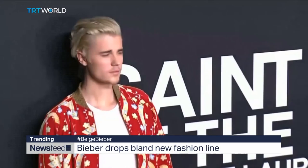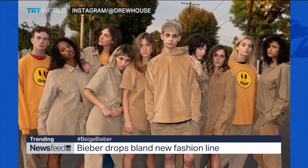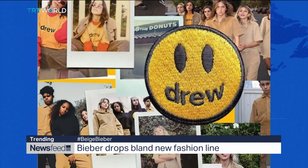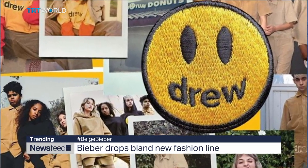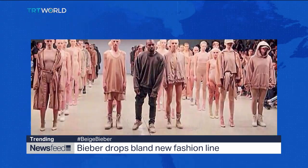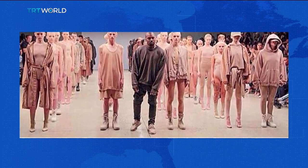Justin Bieber, like almost every other celebrity on the planet, now has a fashion line. It's called Drew, and the first range has just been dropped — and it looks pretty beige. People have been quick to point out that it looks similar to Kanye West's also very beige line from 2016, which was criticized by those who pointed out it was a very expensive way to wear what looks like rags.